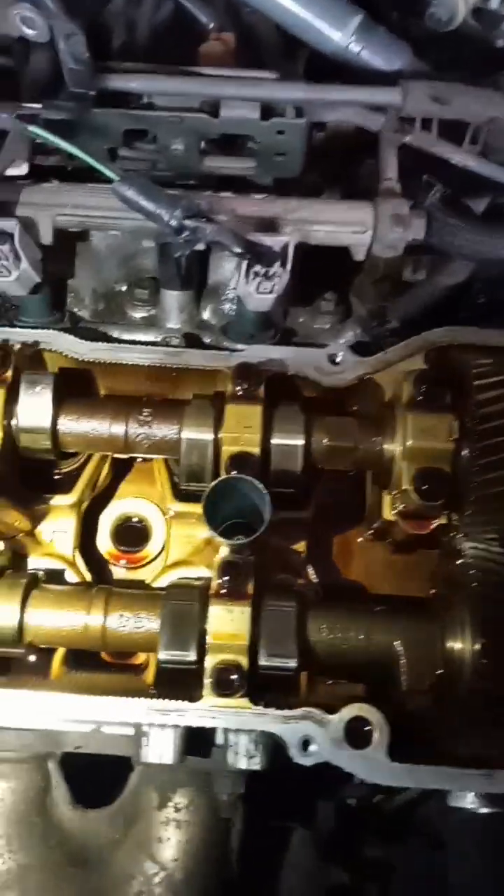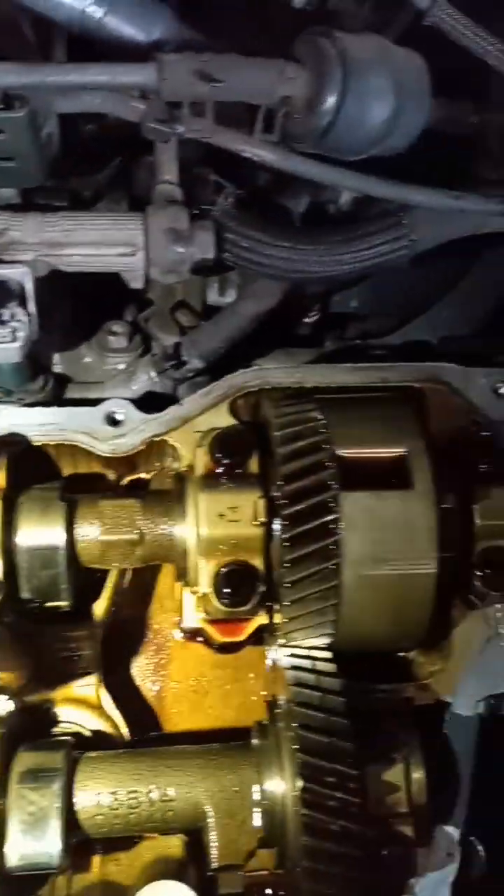The key to longevity on these engines, like any engine, is maintenance. If you take care of the engine, then it will take care of you.